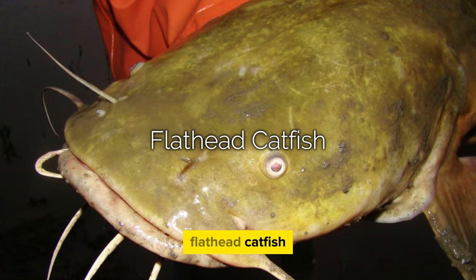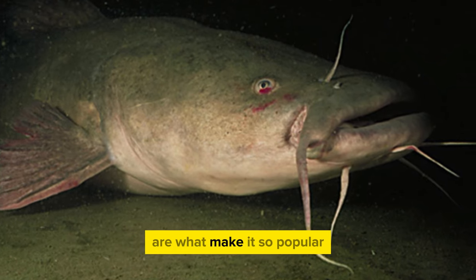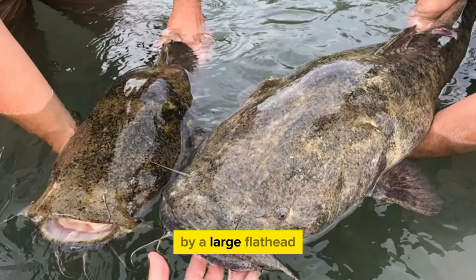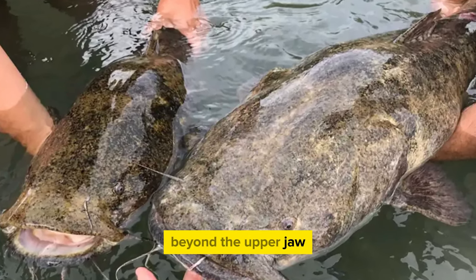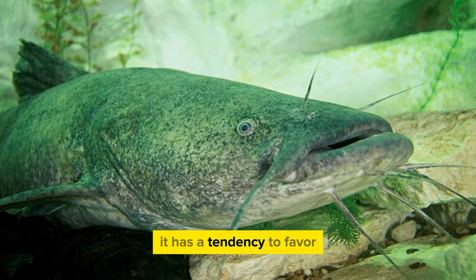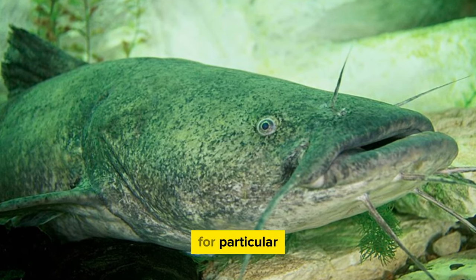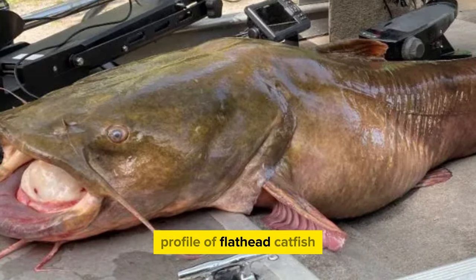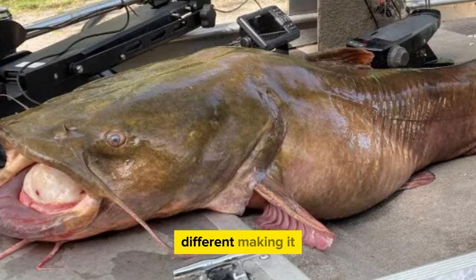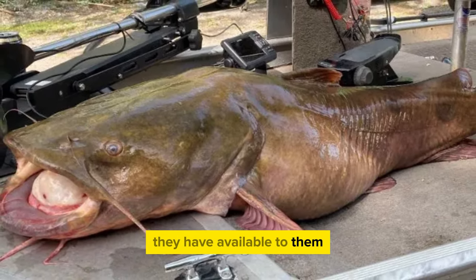The flathead catfish is distinctive for its large flat head and a lower jaw that extends beyond the upper jaw. It tends to favor larger bodies of water, making it suited for particular agricultural situations. The flavor profile of flathead catfish is notably different, making it appealing to customers who are looking for variety in their seafood options.